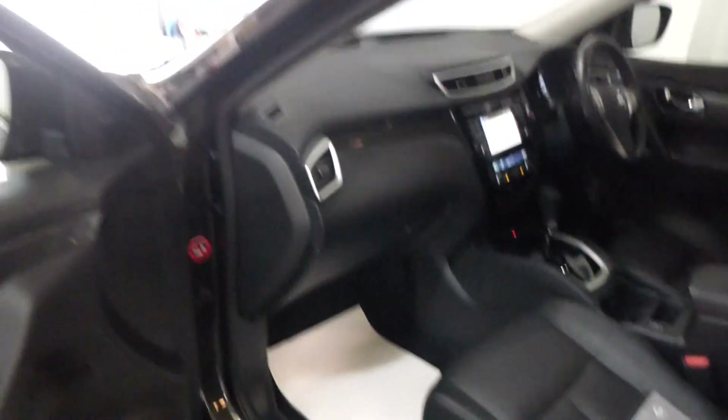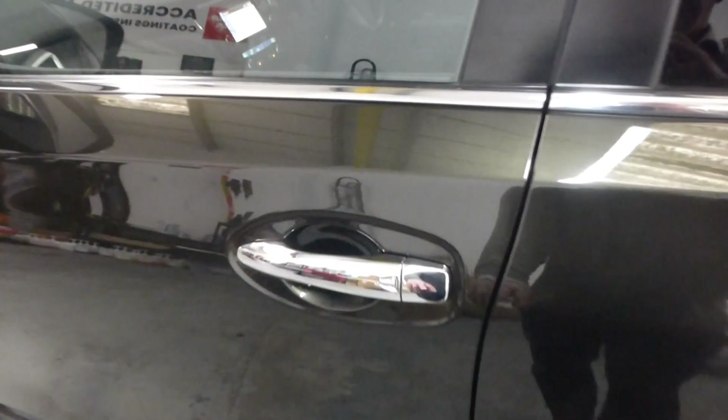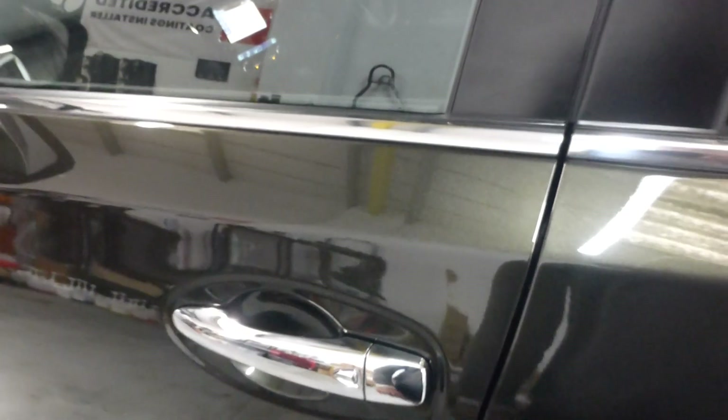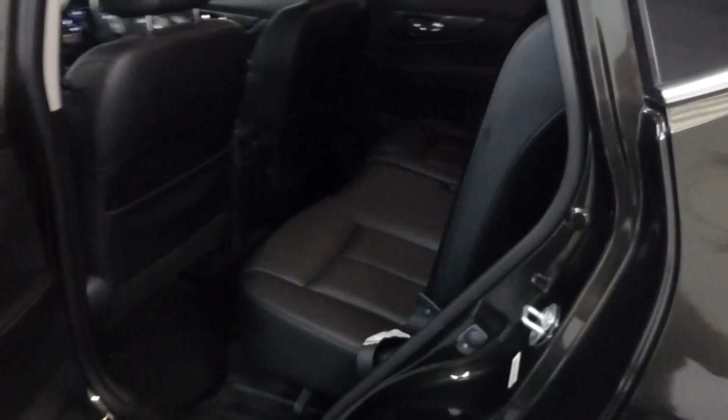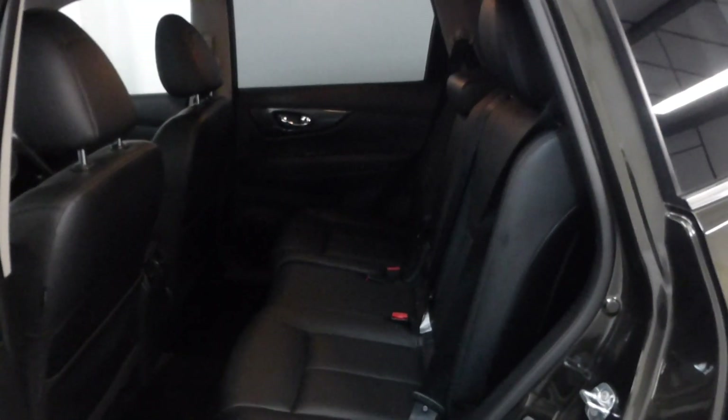No smells in the cockpit, no undue wear or tear. There's the odd stone chip on the outside of the car which we have touched in, but nothing you should worry about.